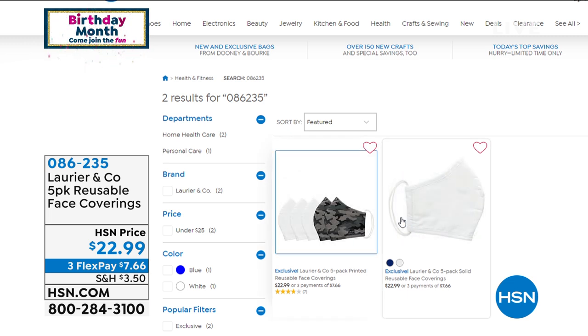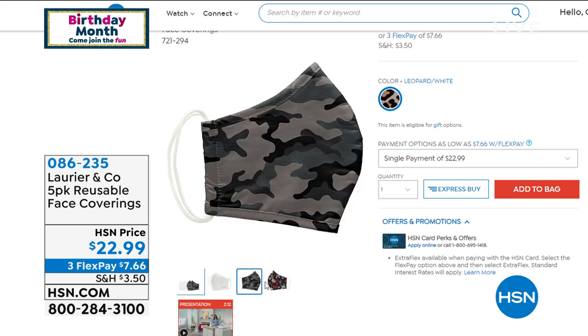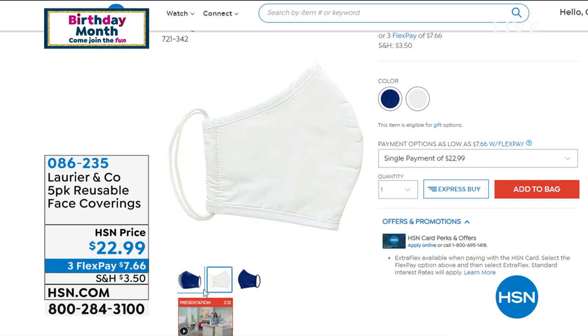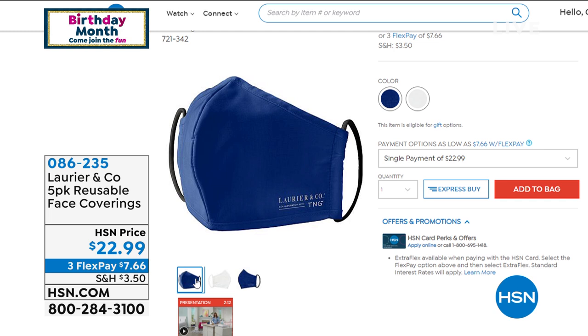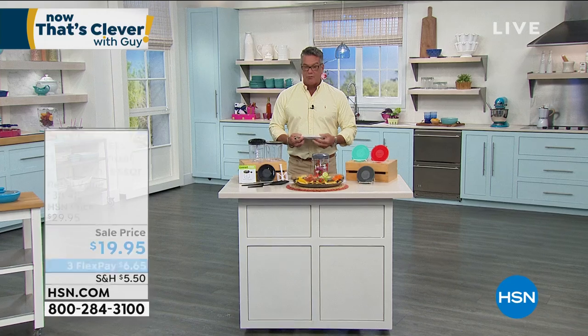I only have a few hundred left in the print version. You get five reusable masks — wash them, throw them in the dryer, they're super comfortable and they look great. We might as well have a little style with masks, right? The price is $22 for five. The other day I saw two for $20 in a store — this is five for $22. Item number 086-235. They're comfy, eco-friendly, and you can use them over and over again.